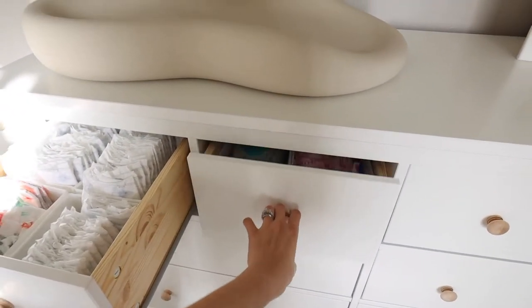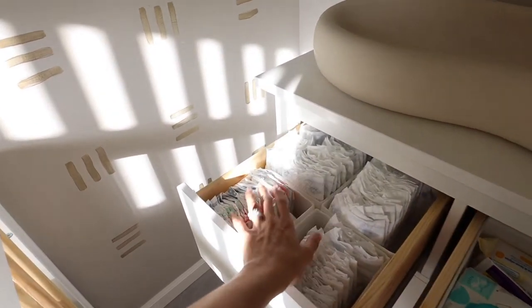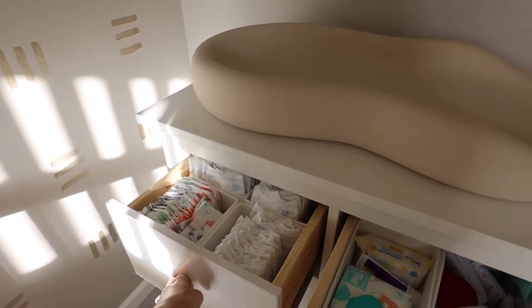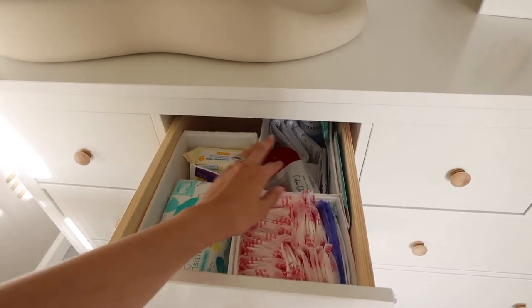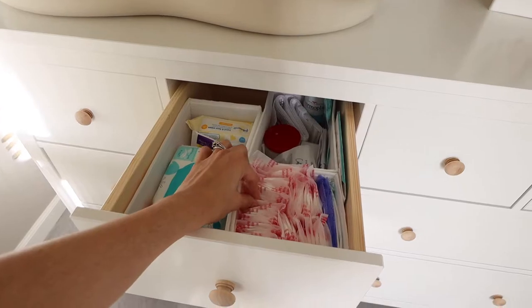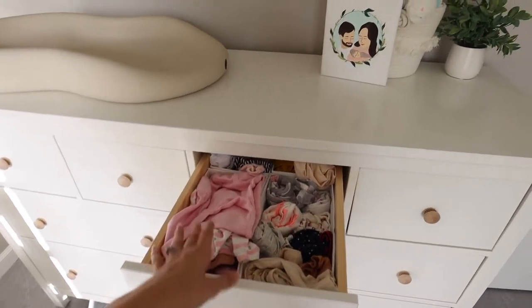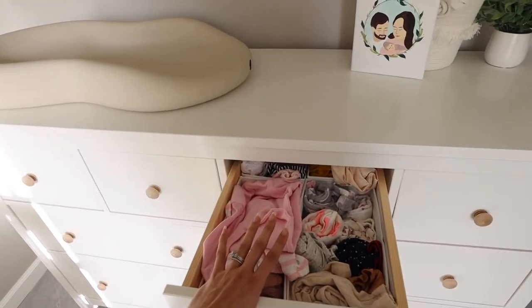In these two top drawers I have her changing station things so they're easily accessible while changing her on top. I have all her diapers — her current size, newborn, and then size one as the next size up — and I just refill as we go. I also have her wipes, Desitin, some extra stuff, and my nursing pads so I can just put them in my bra if needed.